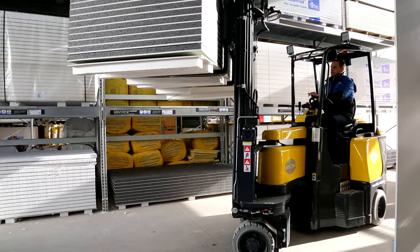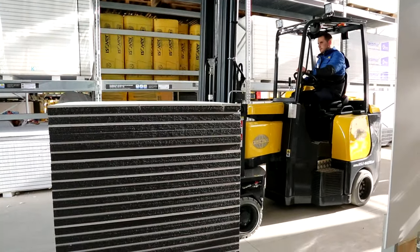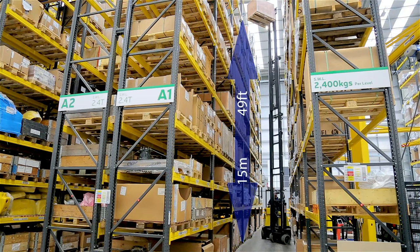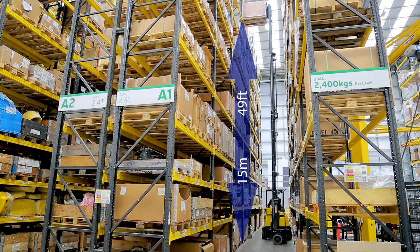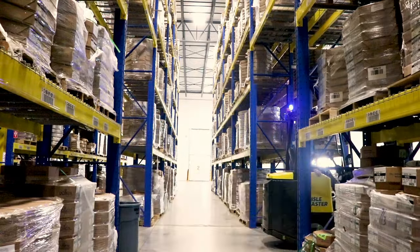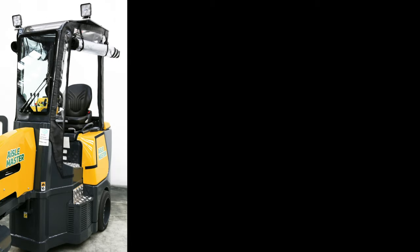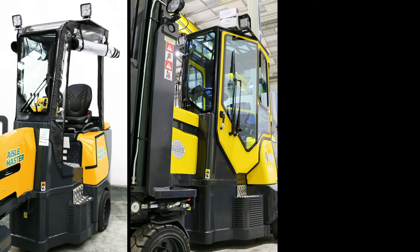The Aisle Master range goes up to 3 tonnes or 6,600 pounds lifting capacity with mast heights of up to 15 metres or 49 feet, and is available in either electric, LPG propane and diesel, and can also be ordered with different cab options depending on the environment.